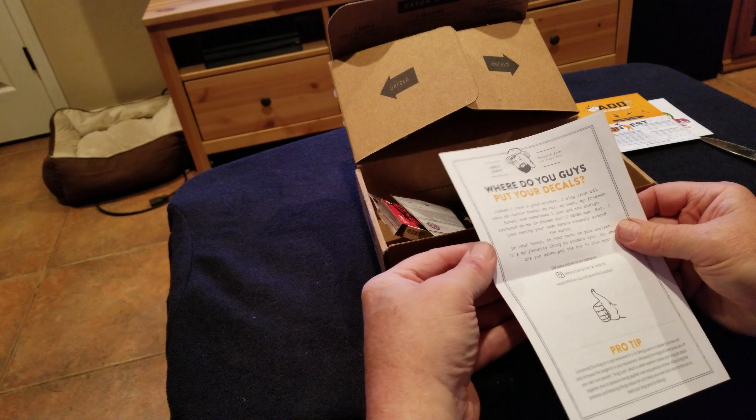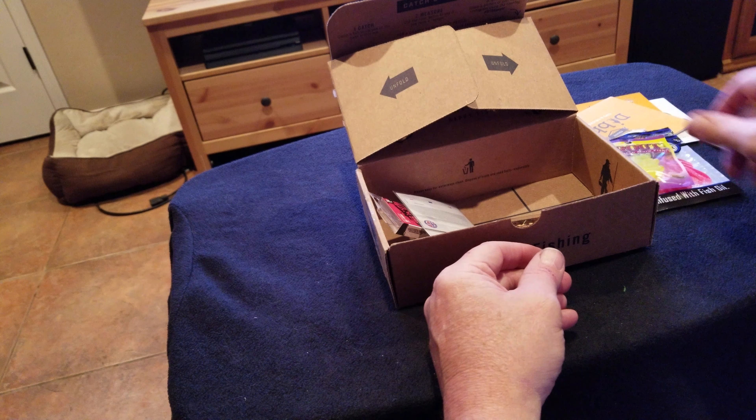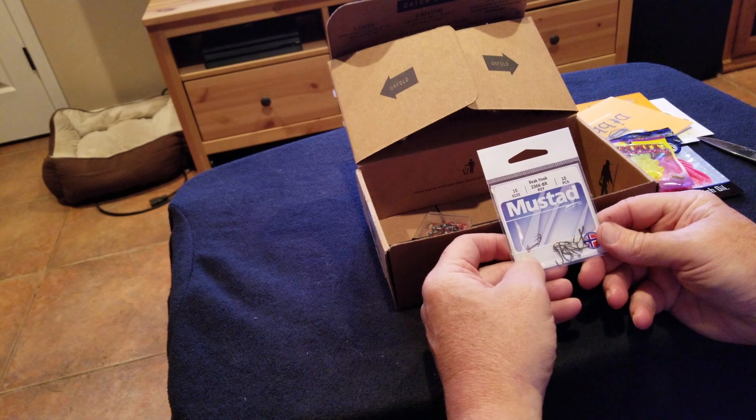Some more fake trout roe — we got the little white ones and the little yellow ones. We'll have to give them a shot, see how they look and how they work. Got some mustard hooks — always nice to have a few hooks.